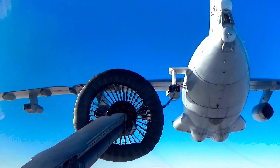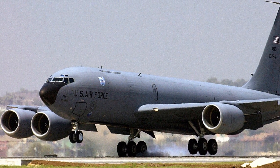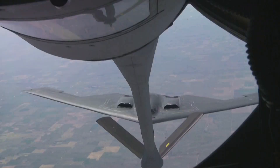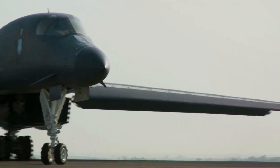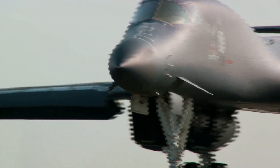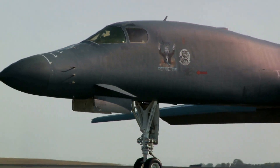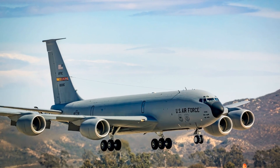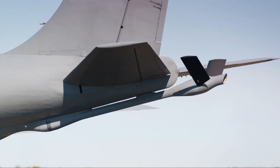Born during the chill of the Cold War, the KC-135 Stratotanker has been an unsung hero of countless military operations since the late 1950s. With its robust design and formidable fuel-carrying capacity, it has revolutionized the concept of long-haul flights in military aviation. The KC-135 is a testament to human ingenuity and a symbol of our continuous pursuit for air superiority.